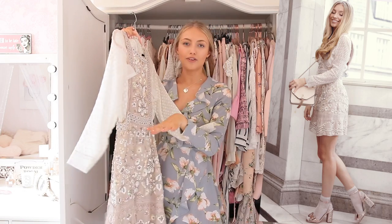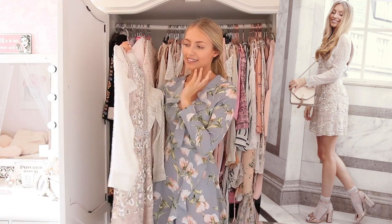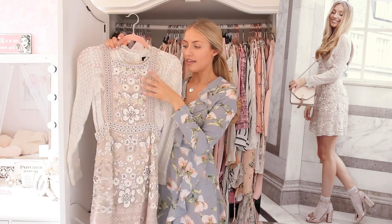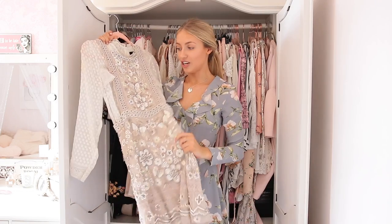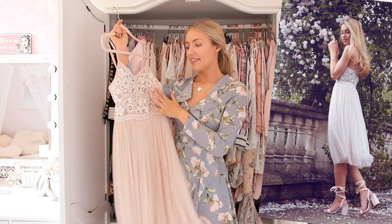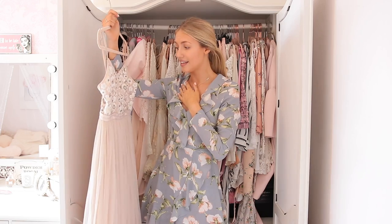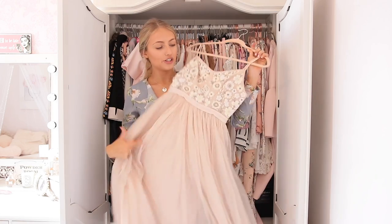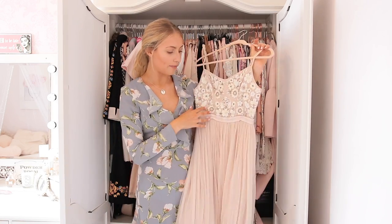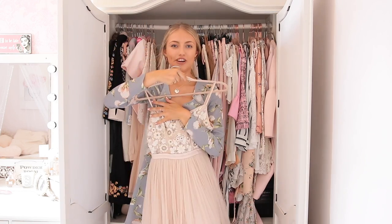You guys probably would have seen this on my channel if you were watching around Christmas time. This was like my Christmas outfit. This is a Needle and Thread outfit - it's a gorgeous Victoriana blouse with a pinafore dress over the top. It is just amazing. I have another Needle and Thread dress here. This I wore to a wedding reception. I really wanted to get more wear out of this this summer, but we've just had the worst, most rainy summer. But I might wear this to my cousin's wedding because it's very, very beautiful. It's all embroidered at the top and it's just all floaty, it's like a midi dress. Needle and Thread is one of my favourite occasion wear brands.